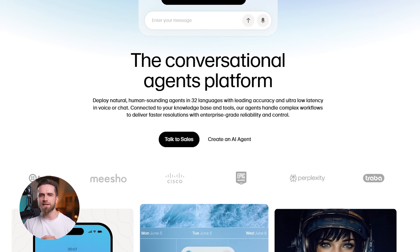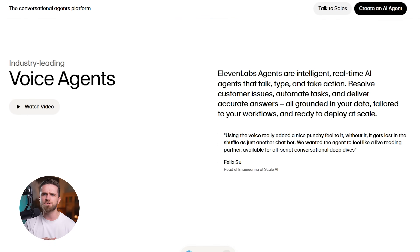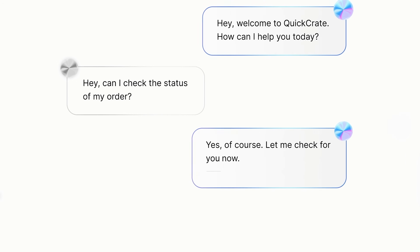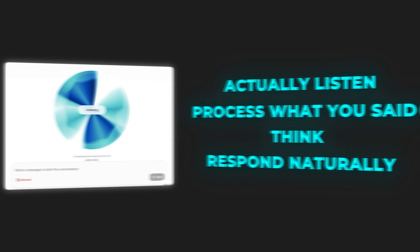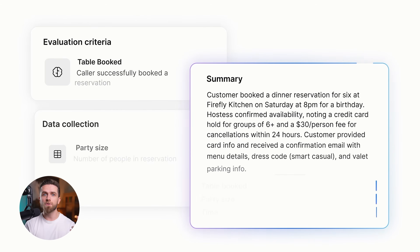Now let's talk about 11 Labs agents — their answer to conversational AI. A voice agent is an AI system that can hold a real-time conversation: not just respond to prompts, but actually listen, process what you said, think, and respond naturally. These are built for customer service, sales calls, appointment booking, tech support — any scenario where you'd normally have a human on the phone.